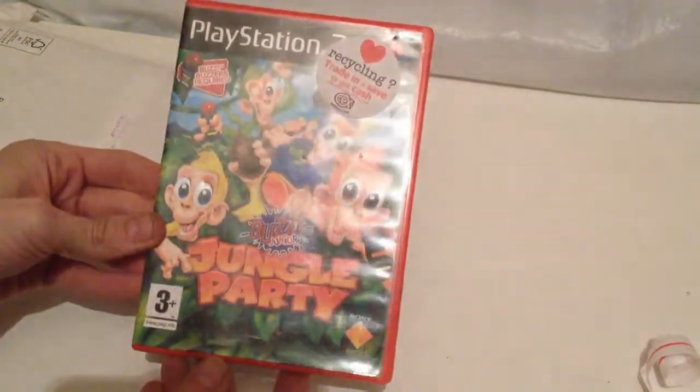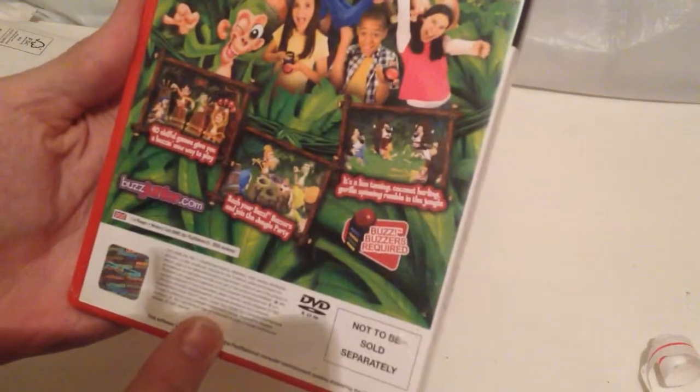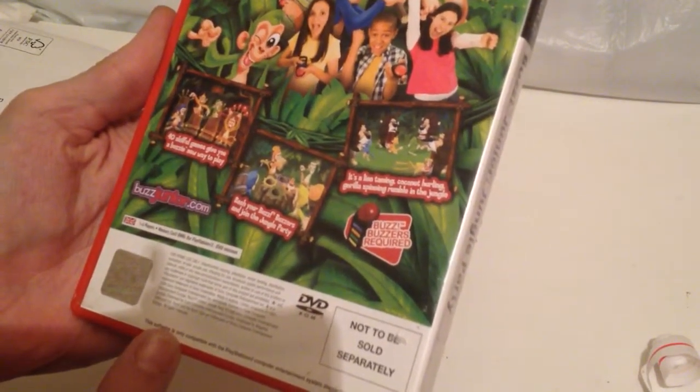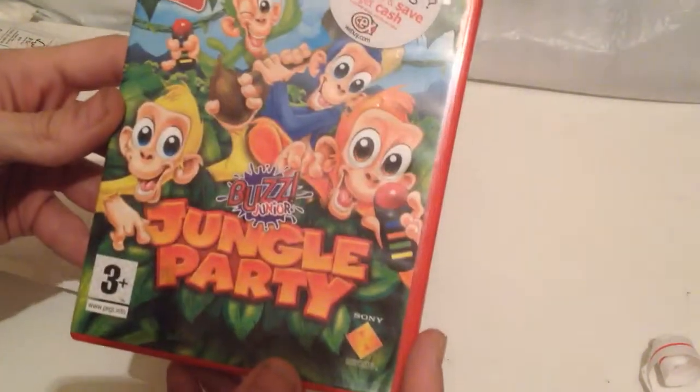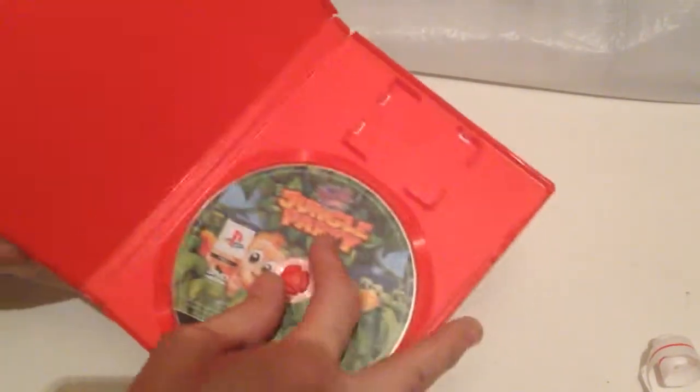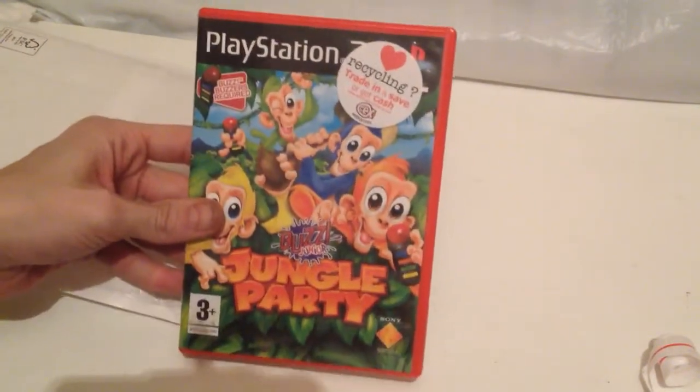In the first one we have Buzz Jr. Jungle Party. This one looks quite interesting, it's not the standard sort of Buzz game. This one was made in 2006. The disc's not in bad condition, just a few dirty marks on it. But I will have to get that one again, because I only keep the complete game — there's no manual in there.